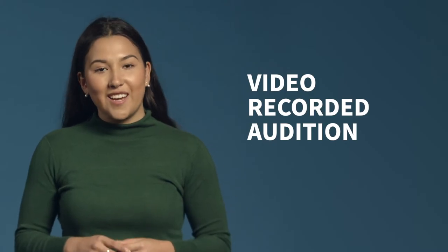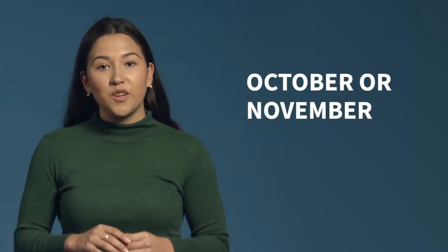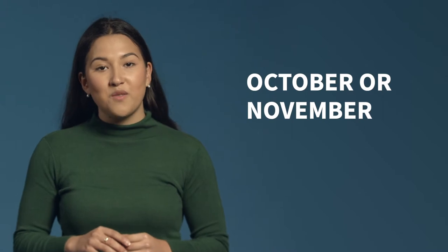Part three, your audition. If you're applying for start of year entry, all of the music majors require a video audition or folio, which will be due in October or November. Performance and interactive composition offer early and late application rounds in either October or November, to give applicants flexibility in choosing which due date to work towards. There is no priority shown to anyone who chooses to apply in either the early round or the late round.